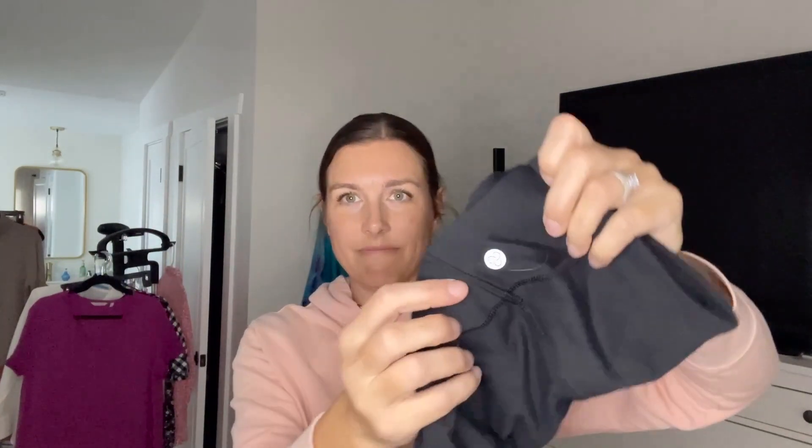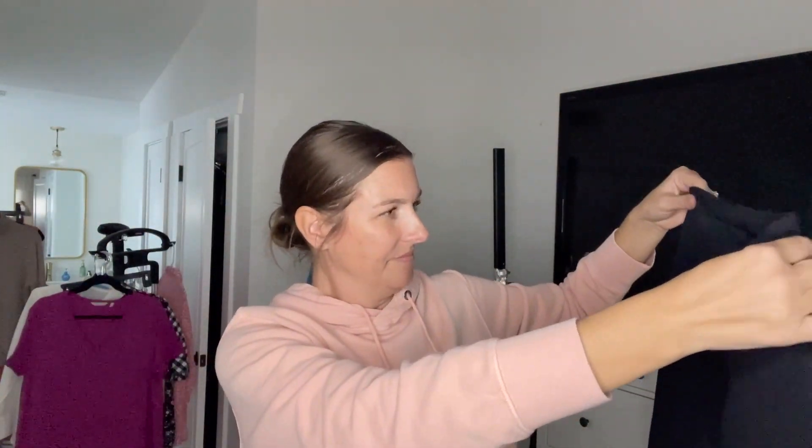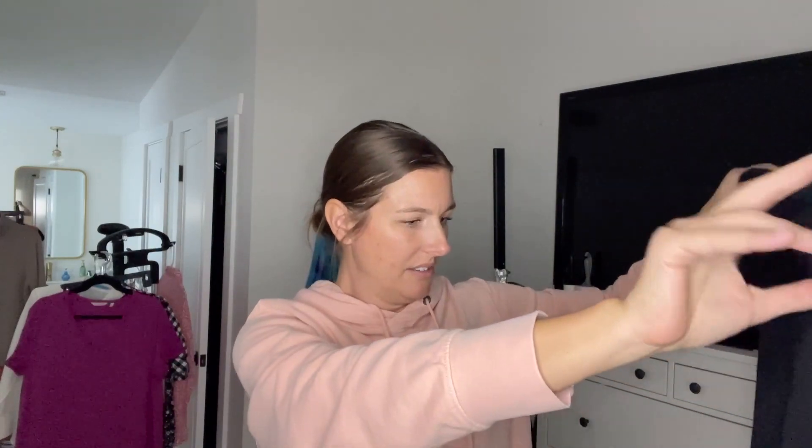Next we have some black leggings, along with some animal hair — Zella. They seem pretty high-waisted. As long as they're in good condition, I will probably list these. They're a size medium. Zella is Nordstrom's house brand of athletic wear, I believe. It is kind of pricey, but the resale is not that great.